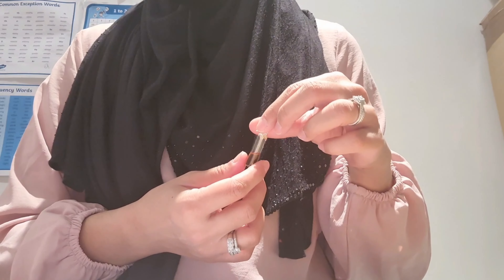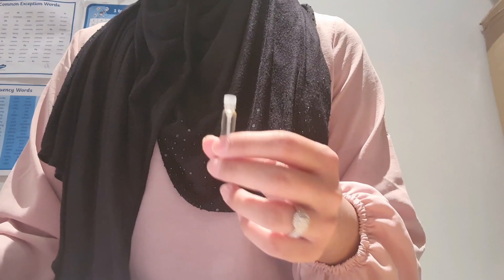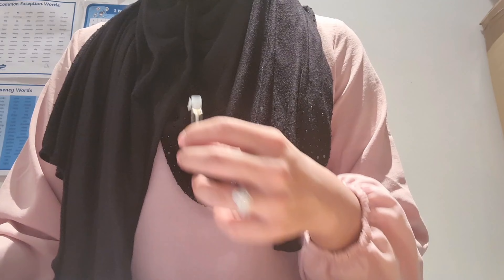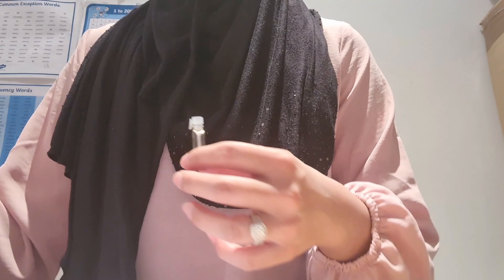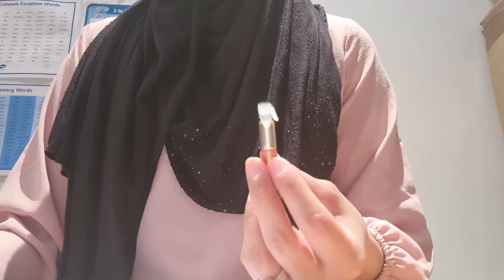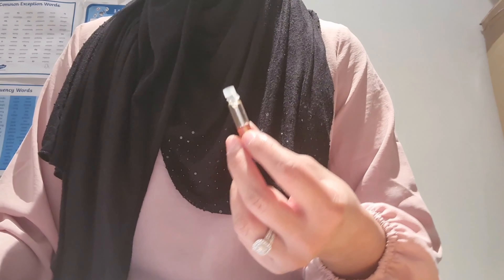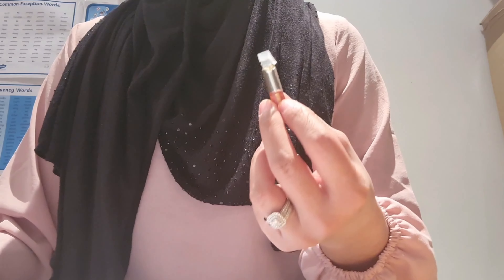I wouldn't recommend applying oil fragrances on light-colored clothes for obvious reasons — it might leave a bit of a stain — skin is always preferred with these types of fragrances. On my skin, this scent projected really well; I could smell the scent with every hand movement, and so could the people around me. Overall, this scent lasts five hours on my skin, which is really good.